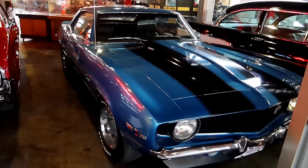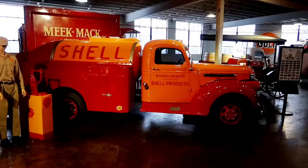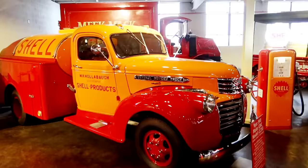Right there is a 1969 Camaro — that is a very cool car. Love those old Camaros. And then a '66 Oldsmobile 442. Wow, look at that old Shell gas truck — that is very cool!